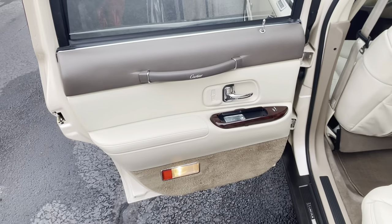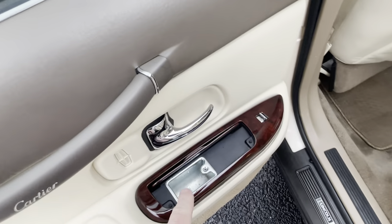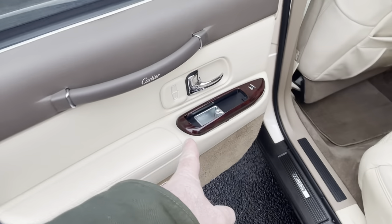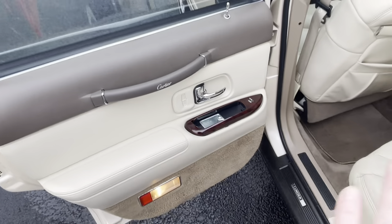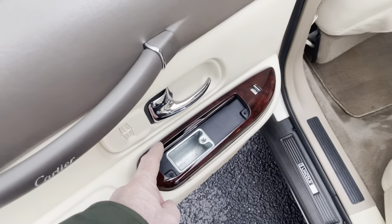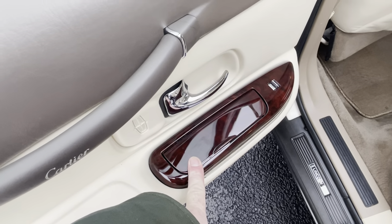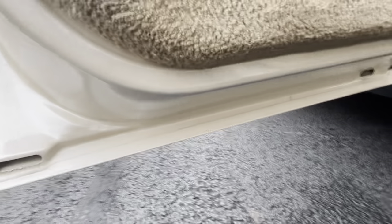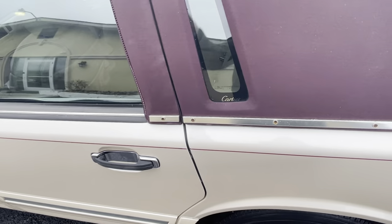The rear door is super clean. Now, the ashtray doors — if you don't know, now you know — these little ashtray doors were absolutely garbage on these cars. Every single one you find will be flopping open like that. I literally glued mine shut on my car so that they stay closed, because that's about all you can do.